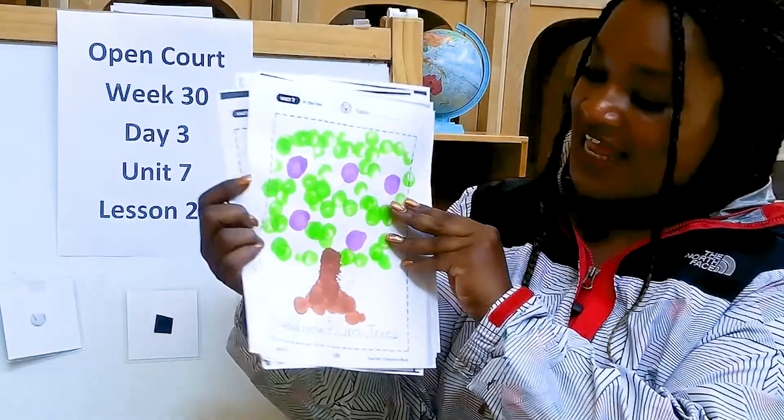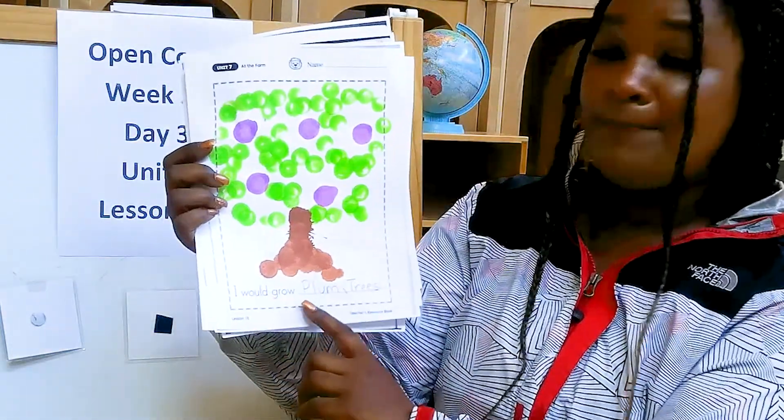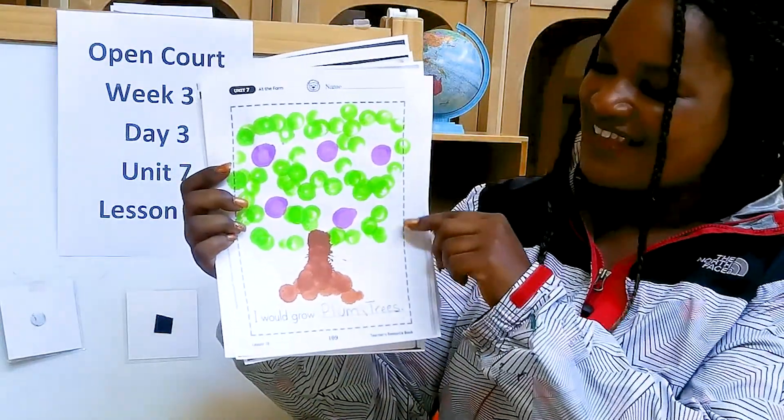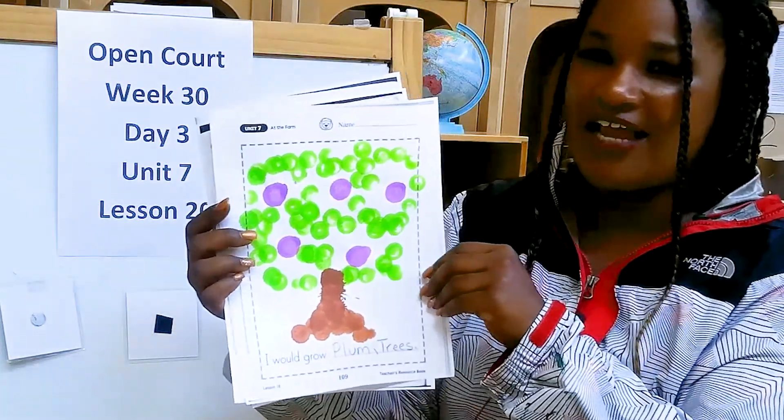And here is the last page of my book. I would grow plum trees if I was a farmer. Plum is a special kind of purple fruit. It's sweet when it's ripe. I love them.